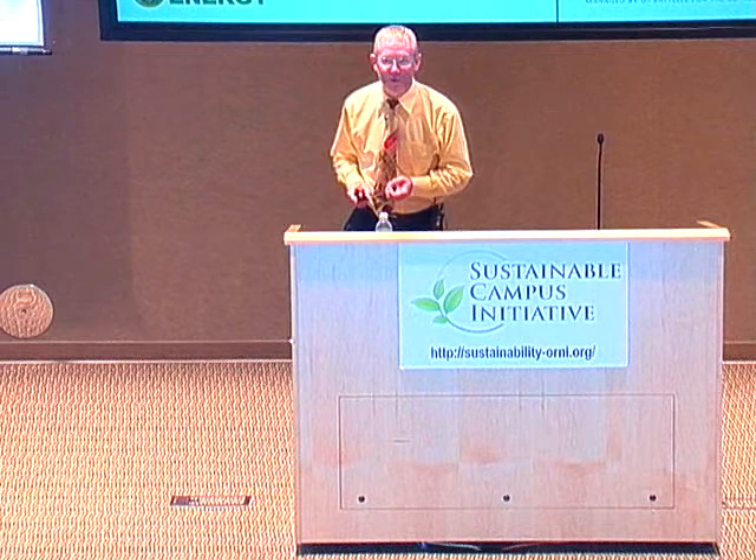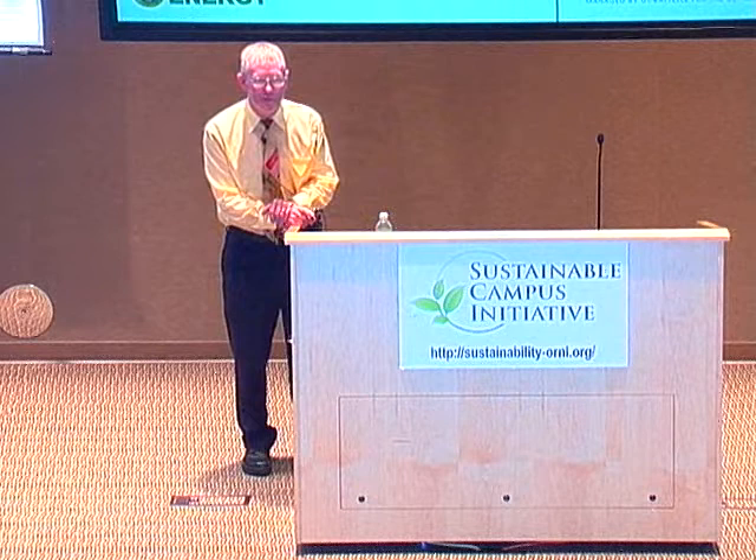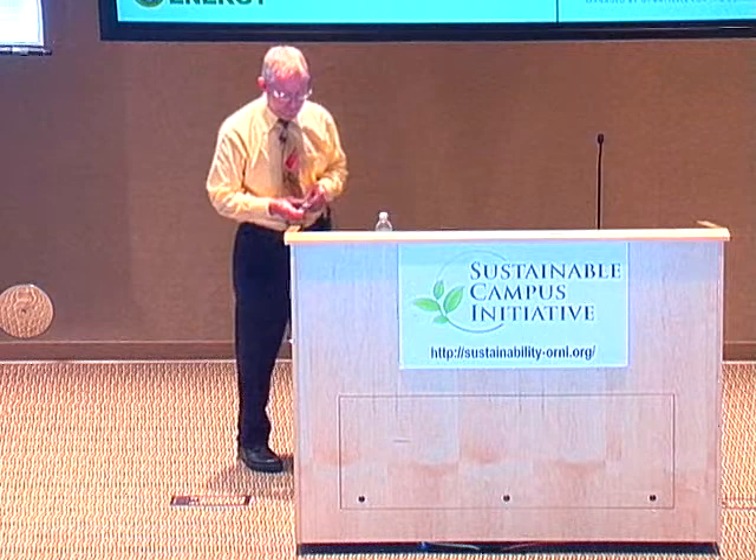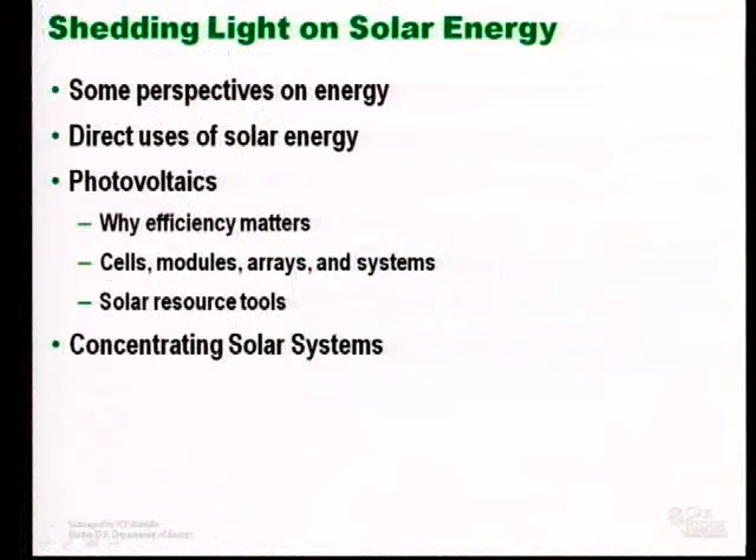When I think about our energy future, I am reminded of the old curse, may you live in interesting times, because I think we have a very interesting set of times ahead. Solar energy will be an important part of it, but it will not be the only part. You are going to make a lot of decisions over the next few years that are either directly or indirectly related to energy, and some of those decisions are going to have pretty substantial economic consequences.